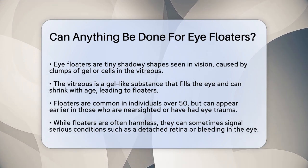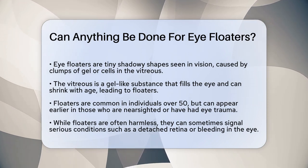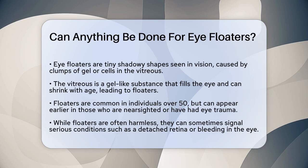Most people experience floaters as they get older, especially those over 50. However, some people might notice them earlier, particularly if they are nearsighted or have had eye trauma or surgery.